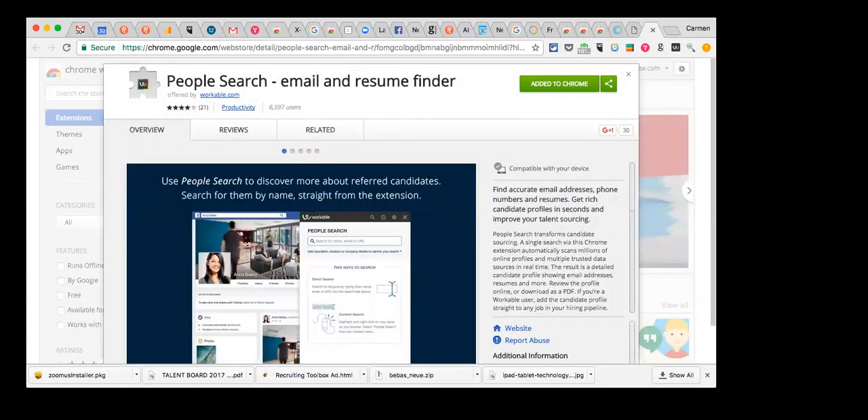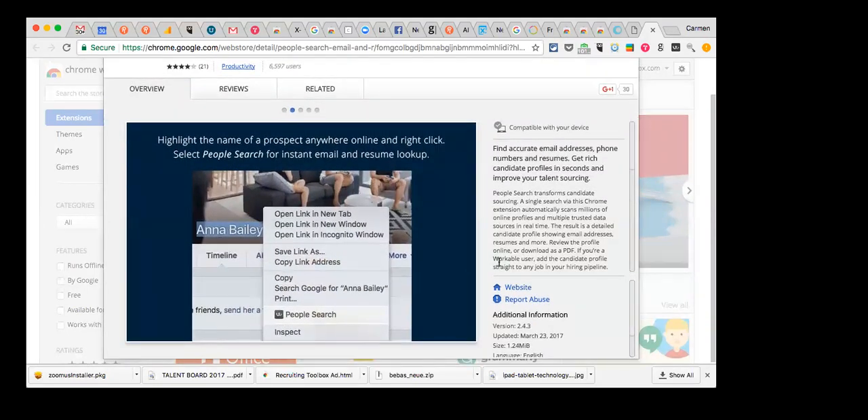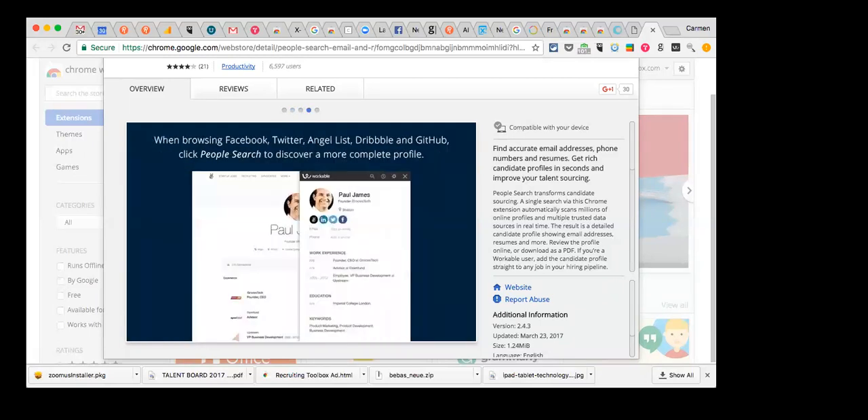Workable is a paid tool but has a free Chrome extension. The extension allows you to highlight any name you find on the web, and it will search for an accurate email address, phone number, or even a resume if it exists out there. Plenty of tools to help you find contact info.